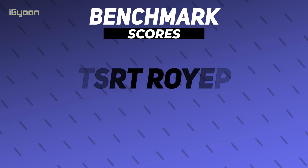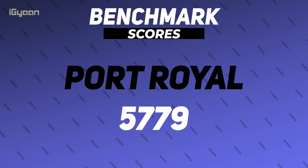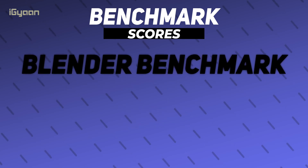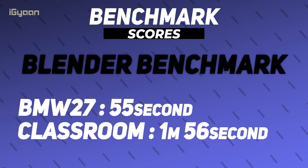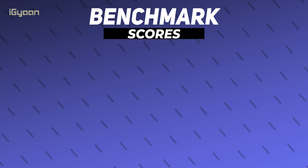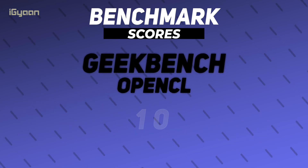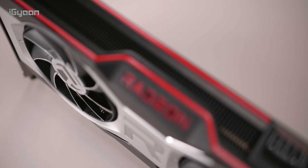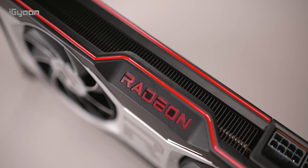Looking at benchmark scores: on Port Royal we get a score of 5,779. In the Blender benchmark, we got BMW 27 at 55 seconds and Classroom at 1 minute 56 seconds. Geekbench's OpenCL score comes in at 1,076,000.